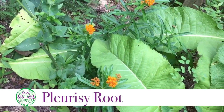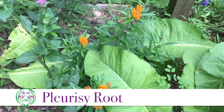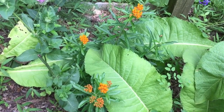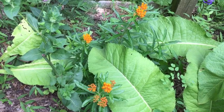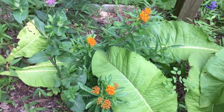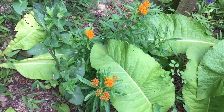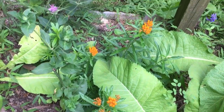Pleurisy root, Asclepias tuberosa, has those gorgeous orange flowers, and luckily the deer don't seem to be interested in them at all. It is a phenomenal lung herb, especially for when it hurts to breathe. So when somebody says they have a tight chest and it hurts to breathe, think pleurisy root. It can also be used for intercostal neuralgia, and pleurisy root also acts as a diaphoretic, so for upper respiratory tract infections with fevers it can be useful there as well.